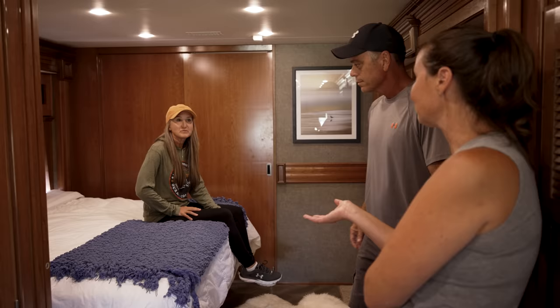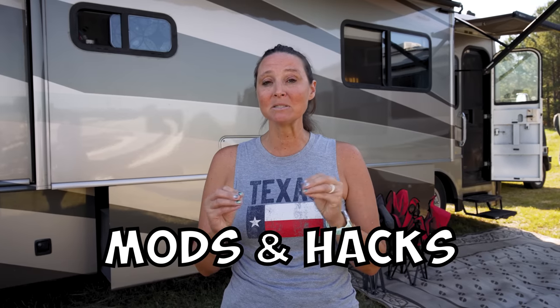In this video we're going to show you some top mods and hacks that people have done to their RV. A lot of these ideas have come from talking to others in the RV community. We feel like the RV community as a whole is a great source of information, so we're super excited to show you mods and hacks from some of the top voices in the YouTuber RV community.